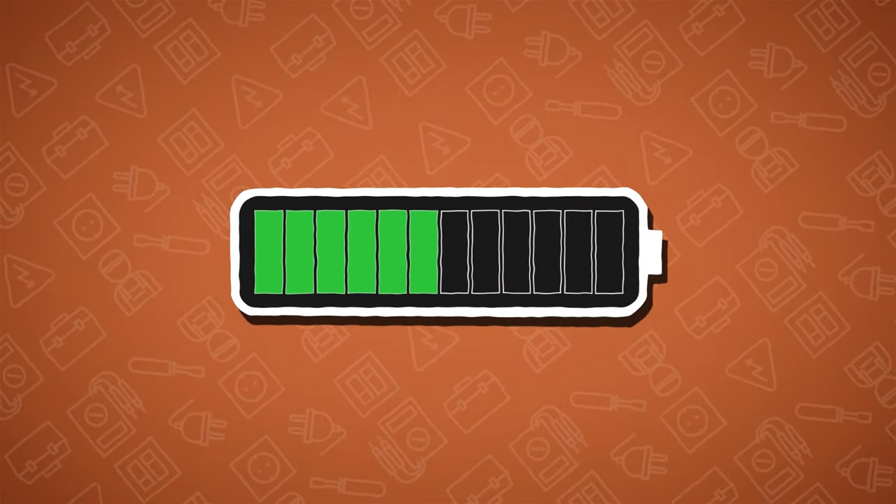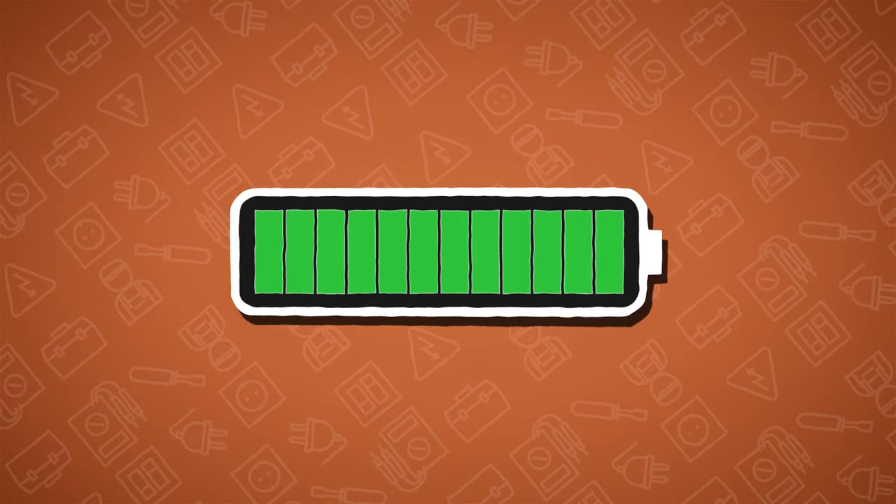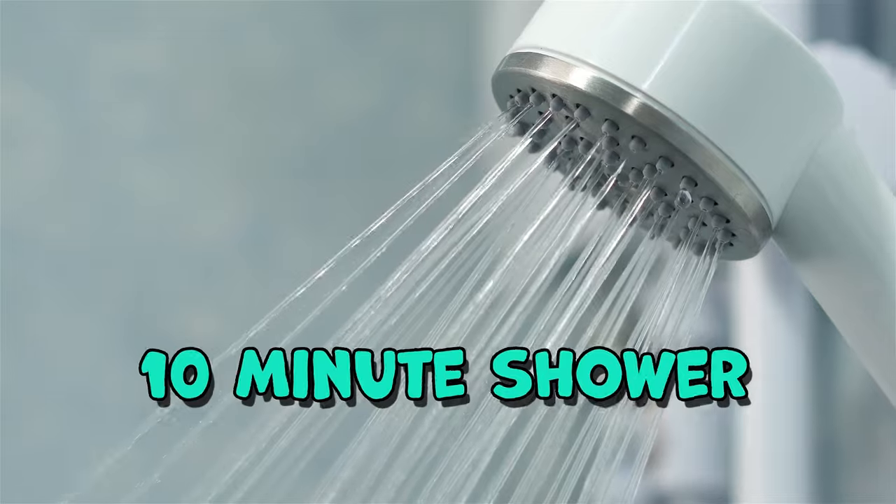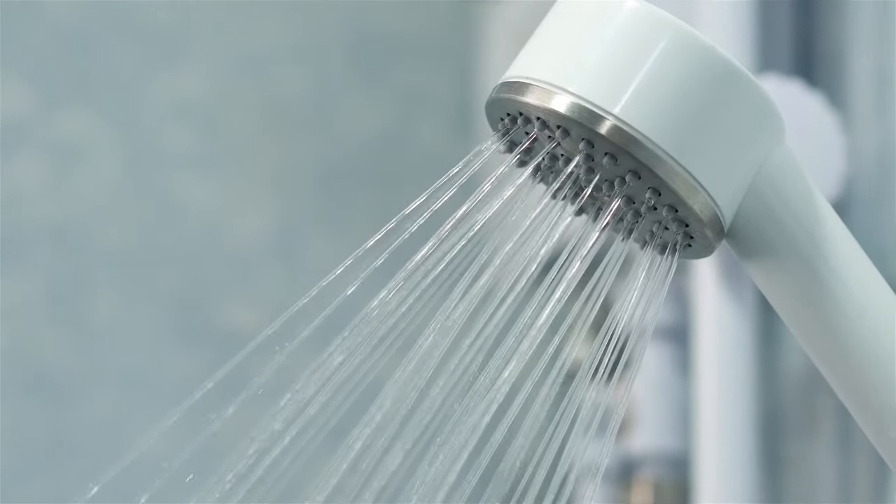It takes a lot more power and energy to heat the water used in baths than in showers. Switching a bath for a 10-minute shower is a great and easy way to save energy.